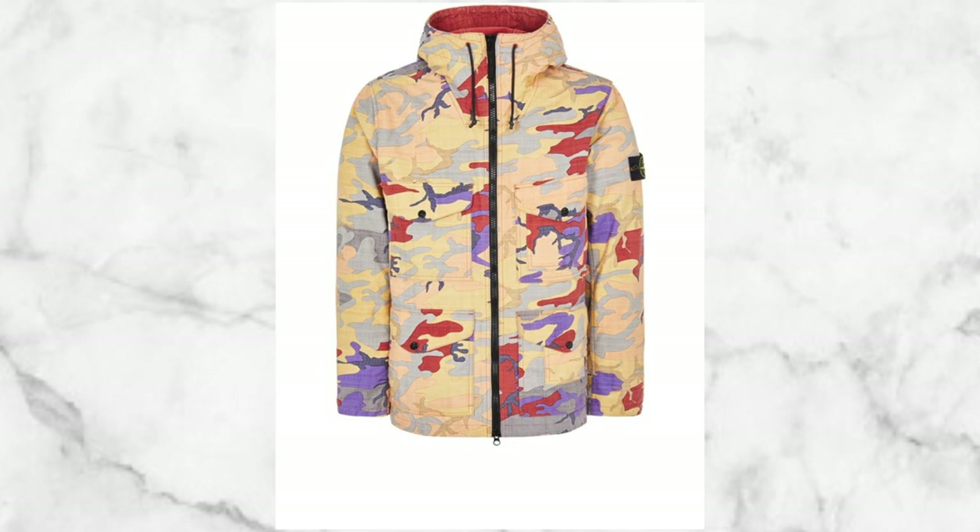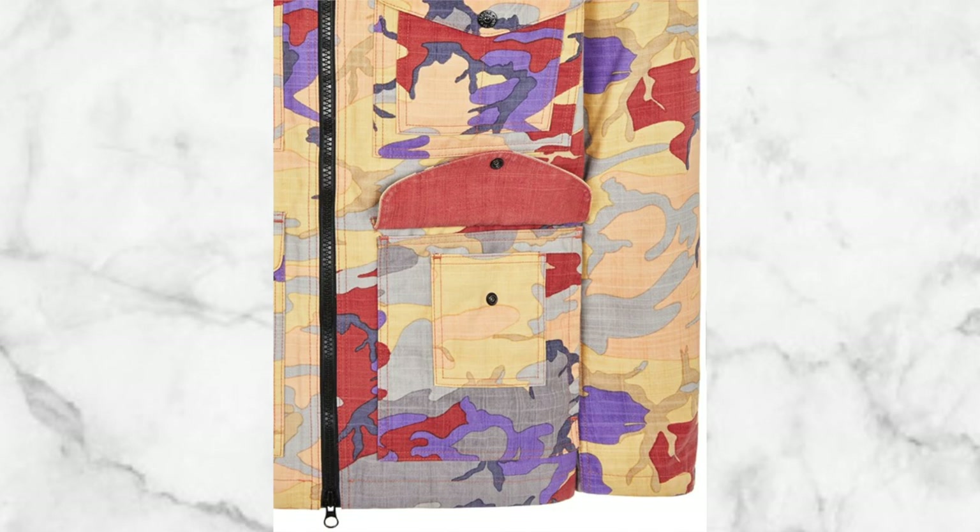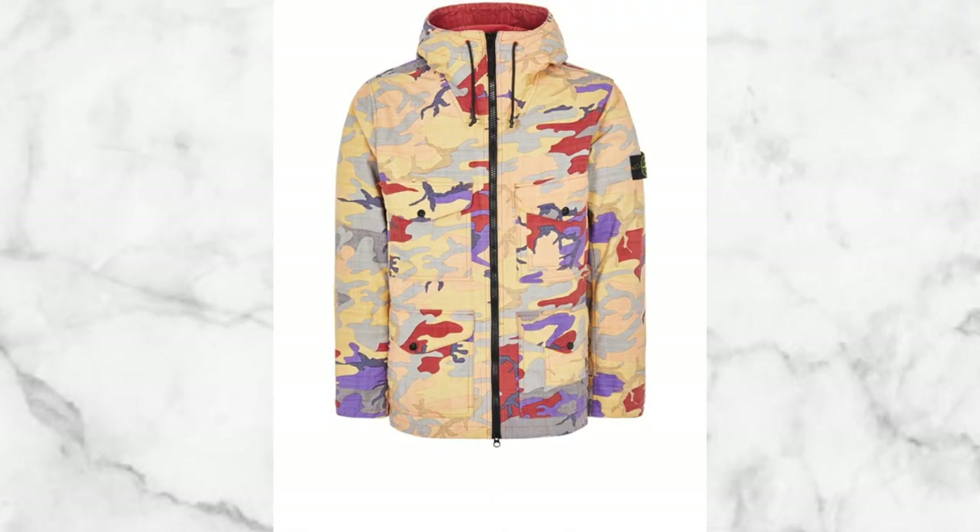First up, I want to start with Stone Island, seeing that they just moved their flagship store to Chicago. This is their Heritage Camo Ripstop Nylon jacket — a fire jacket because of the colorway. Stone Island always comes with the highest grade of quality. Yes, it's pricey at a little over $1,400, but if you can afford it, you'll have a stylish standout piece. It's heavy duty with multiple inner layers and a thick hoodie, and you can color block it in a number of ways.